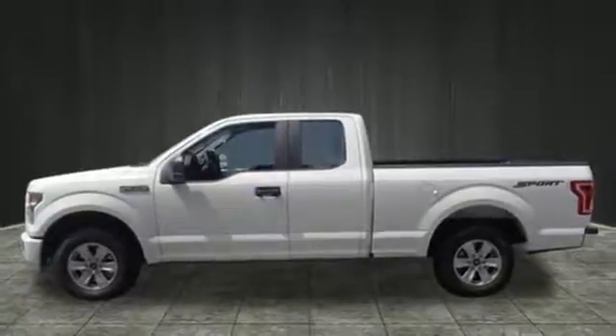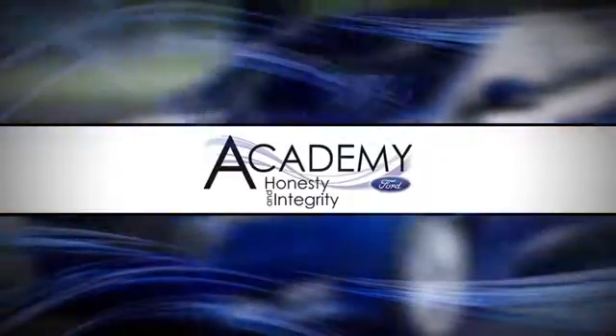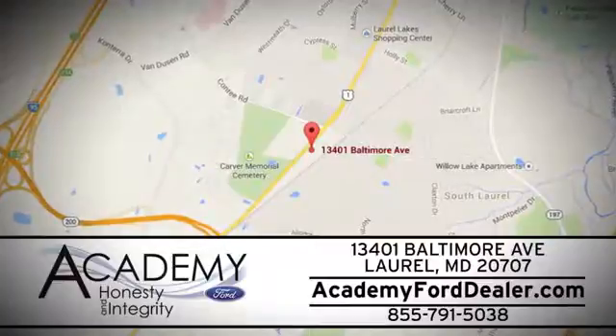Test drive it for yourself today. At Academy Ford, we work passionately to make you feel at home from the moment you walk into our dealership. We're located at 13401 Baltimore Avenue in Laurel, Maryland.